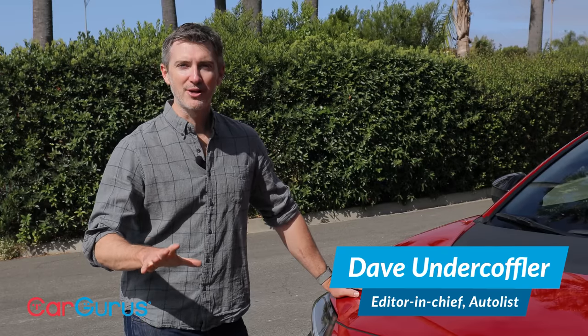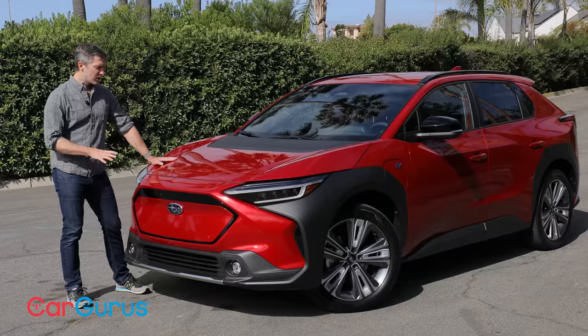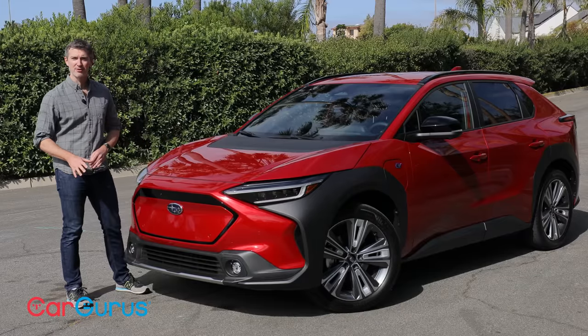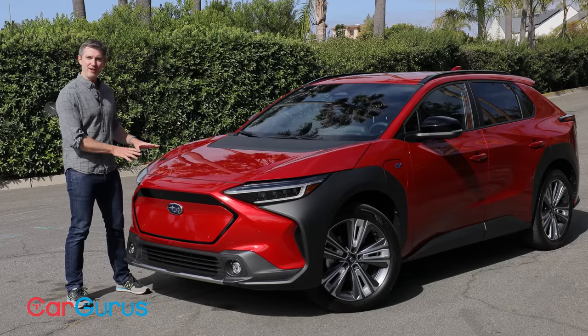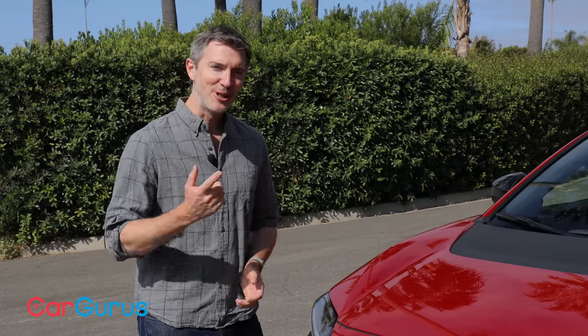I'm Dave Vunderkoffler, Editor-in-Chief of Autolist.com, a sister company to CarGurus. We're looking at the Solterra today — an all-new, all-electric compact crossover that Subaru is building in conjunction with Toyota. This version seats five people, it's all-wheel drive, and it starts at about $46,000 before any state or federal tax credits. Let's go take a deeper dive.